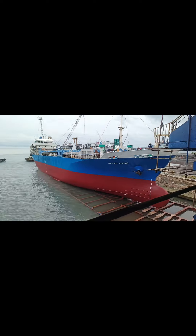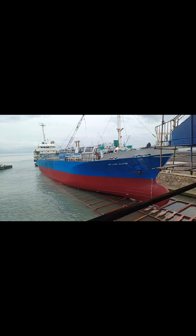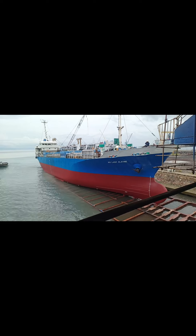Ship repairs using drydocking have been done for many years. It is a process for building, maintaining, and repairing ships in an area called the dock.